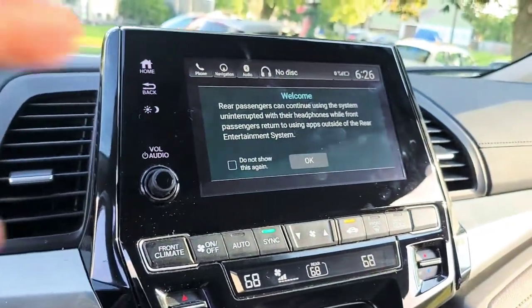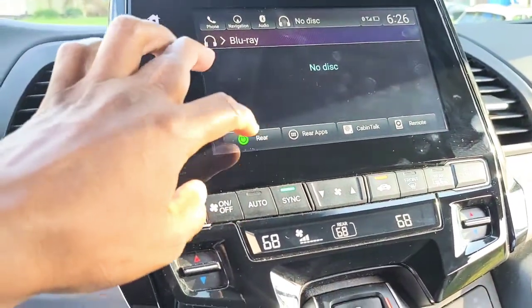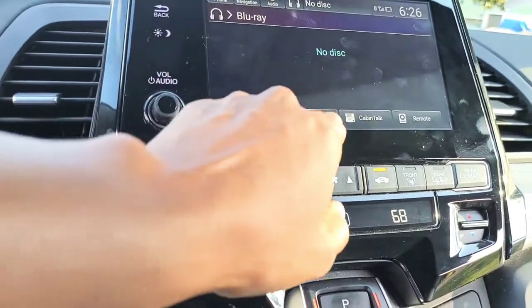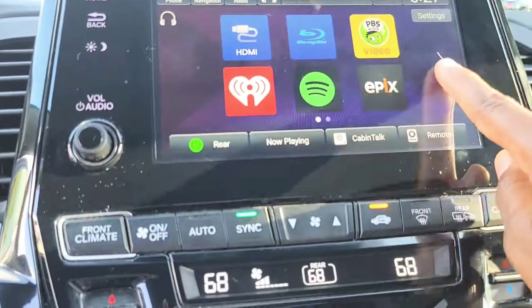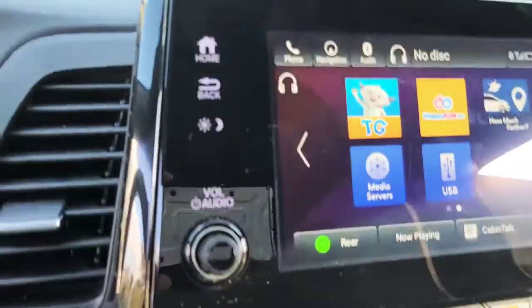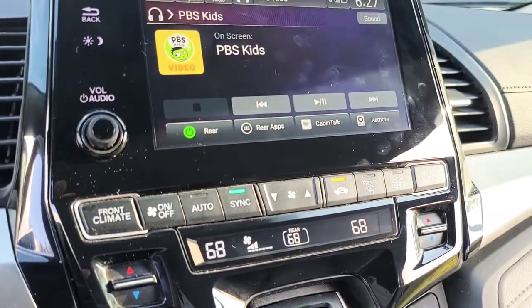For the rear entertainment system, you can use Blu-ray disc, which is pretty nice, but no one really uses disc anymore. I'm going to show you how I'm setting it up for the kids since we take a lot of trips. They have a PBS Kids app and other apps — HDMI, Blu-ray, PBS Kids, video, iHeart, Spotify, Happy TV — which is nice, we have this on our Onaruku too.